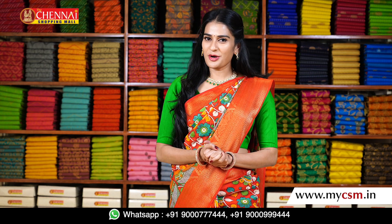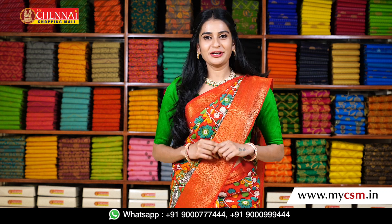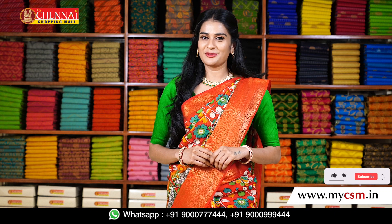Hello! Hi! Welcome to the Chennai Shopping Mall online store. I am your host, Rupika. We upload new collections every day. To check, please visit www.mycsm.in.